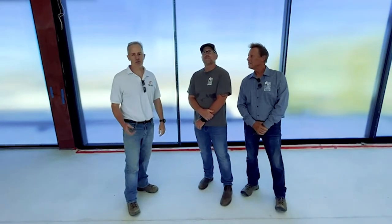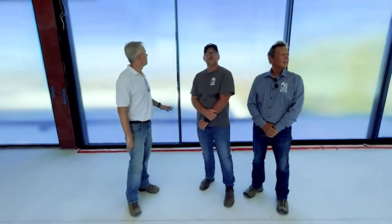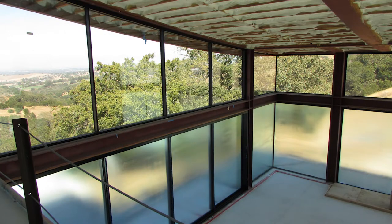G'day, Brendan from Scooter here. We're here today with the founders Jim and Mitch and they're here showing us one of their standard installs on a higher-end home. As you can see, the glass advanced on all these windows. Tell us about how you found this sort of value to the customers.